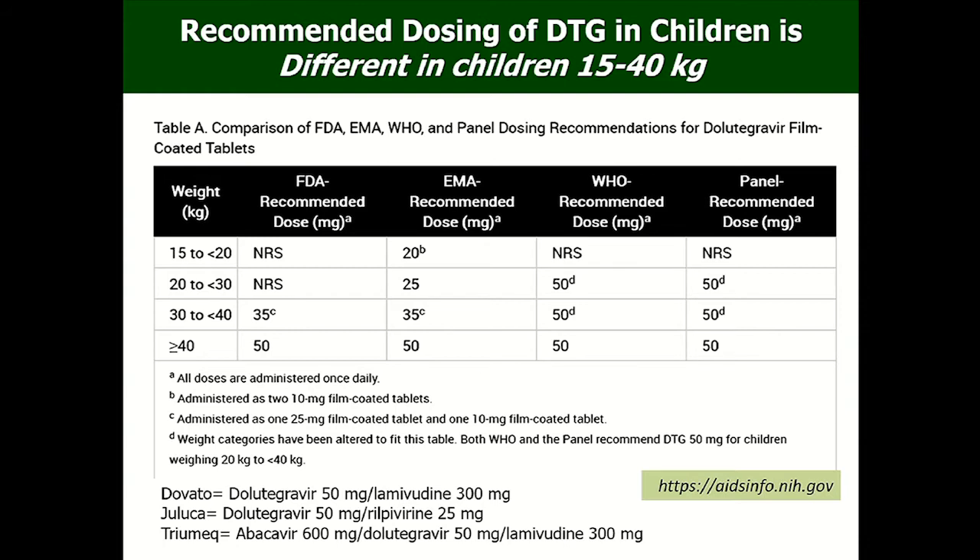A caveat for those who will be using dolutegravir — which will be us very soon — is that the dosing recommendation is somewhat confusing. EMA and US FDA recommend 20–30 mg per day for children 15–40 kg, while WHO says just use 50 mg. What this means is you can use any of these approaches and just cite the appropriate reference: if you use 50 mg, cite WHO; if you use 25 mg, cite US FDA.